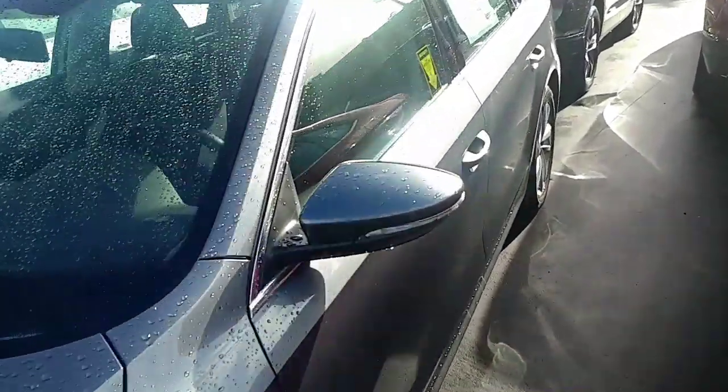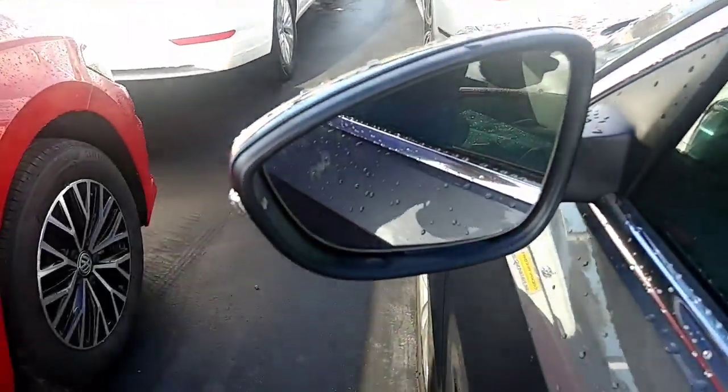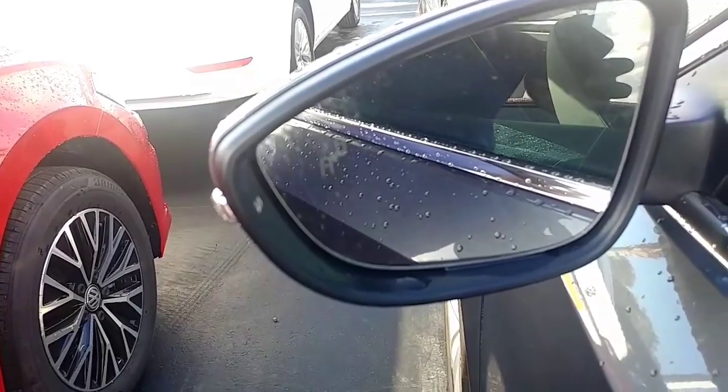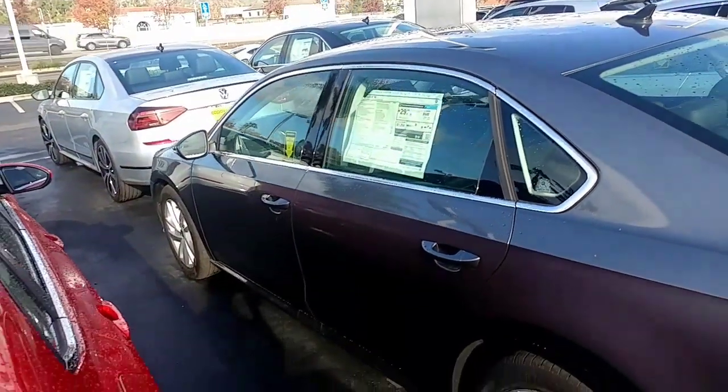It also has the blind spot monitoring sensors in the mirror. If someone's in your blind spot and you're trying to get over into the next lane and you hit your blinker, it highlights and flashes to let you know not to get in the other lane if someone is actually driving in your blind spot.